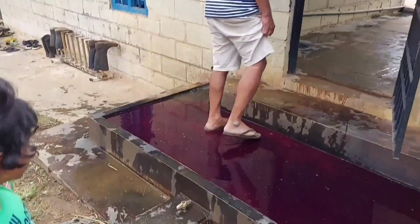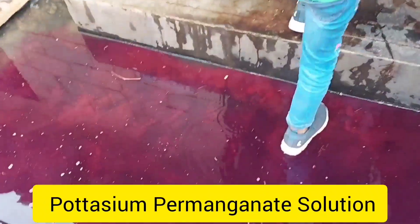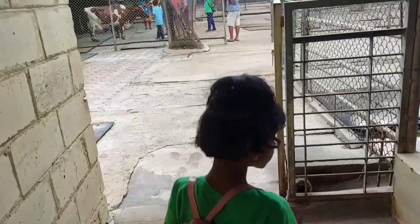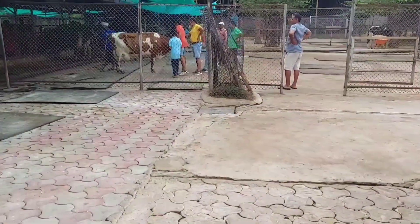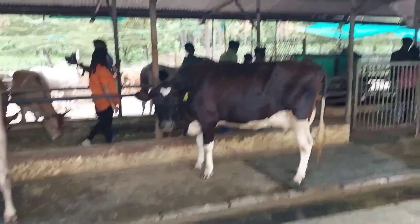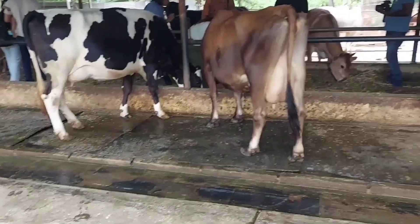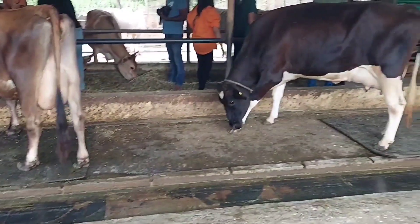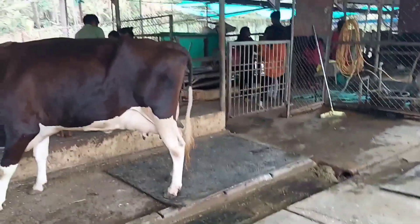This solution is for disinfecting our legs. We are coming for cow petting and seeing them getting milked. So here are the cows, and whatever their excreta gets into that channel — they spray water in it so that it goes down, then it goes to the gobar gas channel.